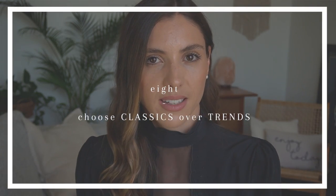Tip number eight is to opt for classics rather than trend pieces. Classic items will last you for years in your wardrobe, if not forever. Trendy pieces tend to go out of fashion really quickly — you spend a lot of money on them one year and then never wear them again. In my opinion, classic pieces can actually look more expensive anyway, so try opting for high quality classic pieces that will last you forever.